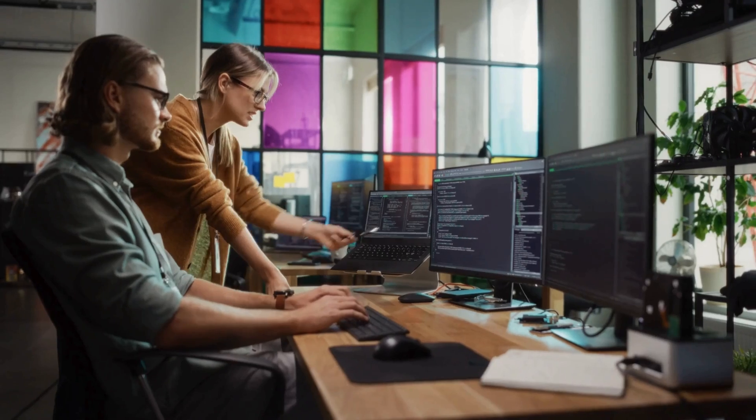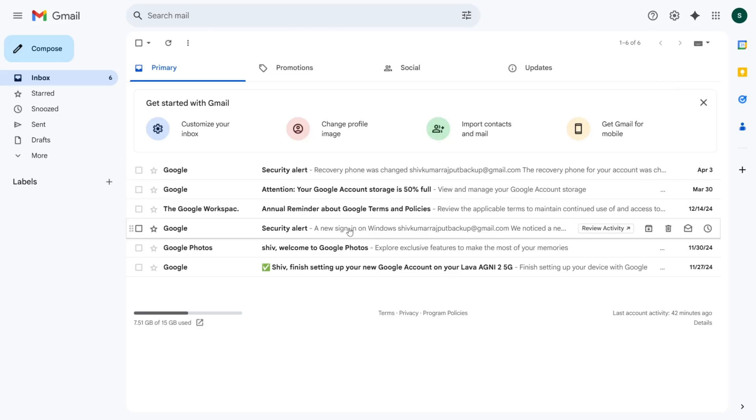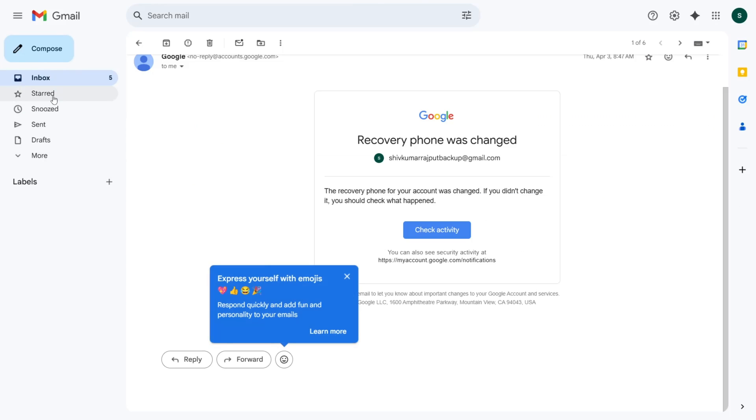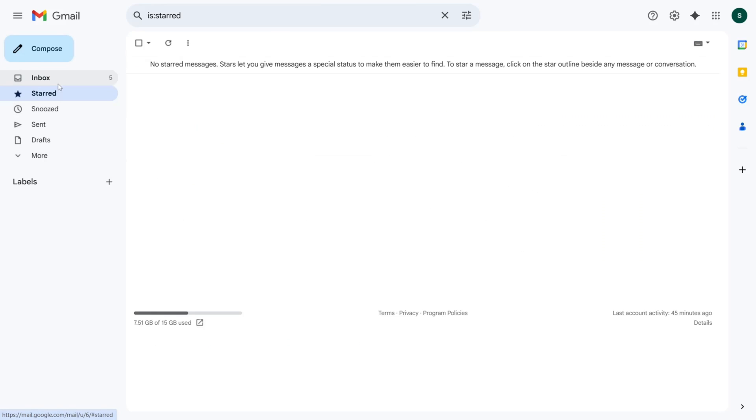Whether you're a student, entrepreneur, or professional, Gmail's robust features, integration capabilities, and intuitive design make it the best all-around free email service provider.